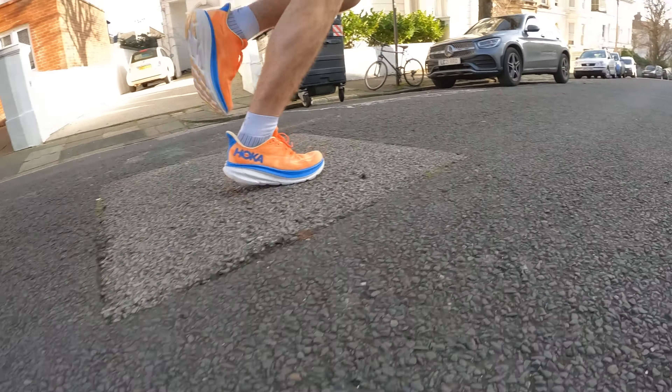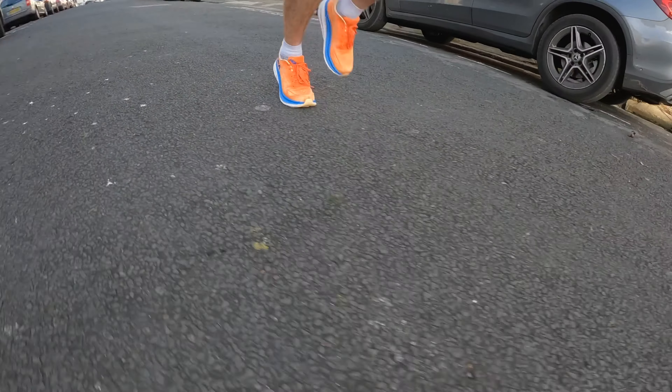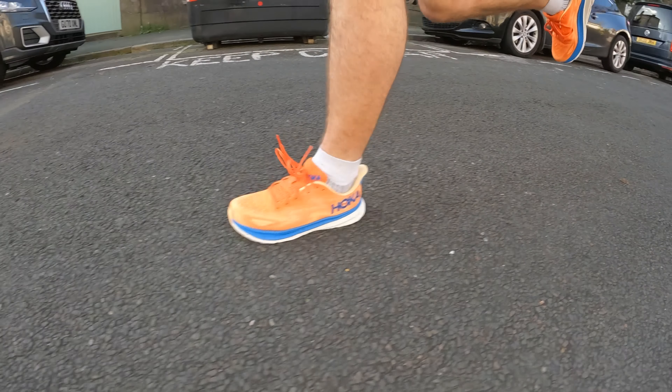These two shoes are not necessarily in the same camp. The Clifton 9 has always been classed as a cushioned easy-day shoe, but it's veering more towards the daily shoe category now, because there are a lot of high-stack shoes coming out and many older shoes originally called cushioned shoes now look more like daily trainers given their smaller stack heights. But the way these two shoes are marketed, they're both sold as daily trainers. The Asics Gel Nimbus 25 is a max cushion shoe but is really being touted as a daily trainer for people who want something that can handle lots of different runs, which is what the Clifton 9 is as well.